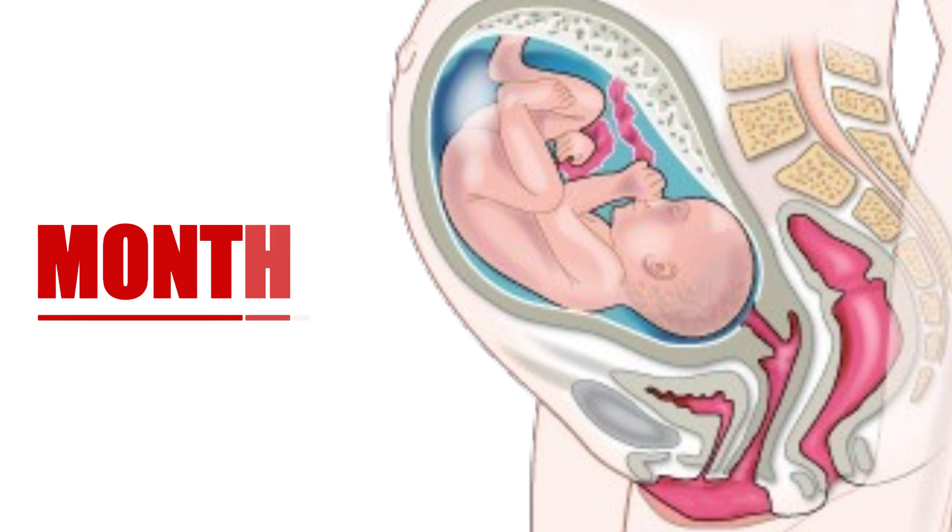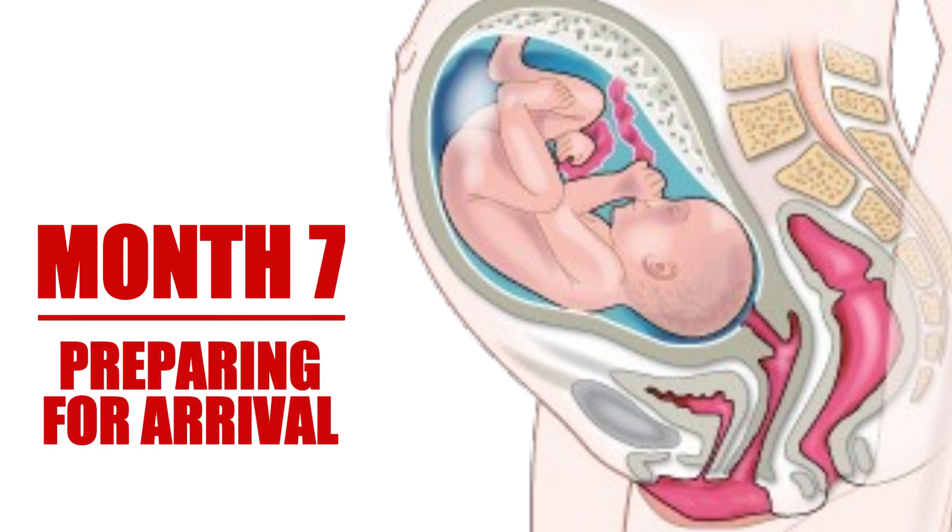Entering the seventh month means your baby is now around 40 centimeters long and weighs over 1.5 kilograms. At this stage, space in the womb becomes limited as your little one grows bigger and starts feeling cramped. This month is crucial for monitoring growth through ultrasounds that assess both size and position in preparation for birth.